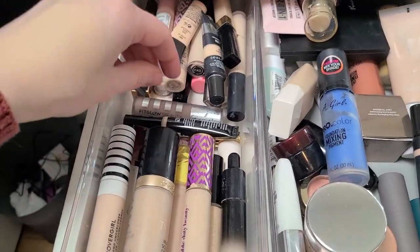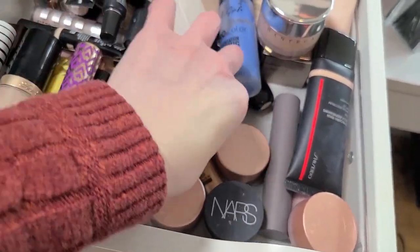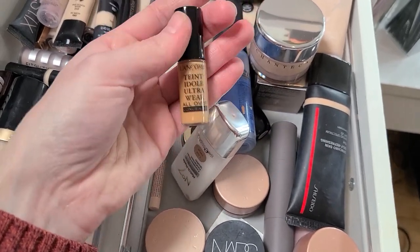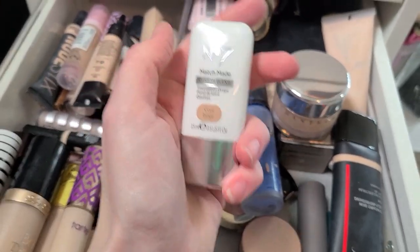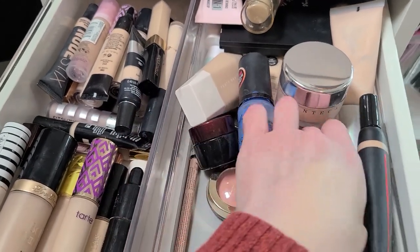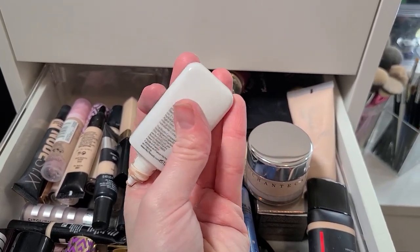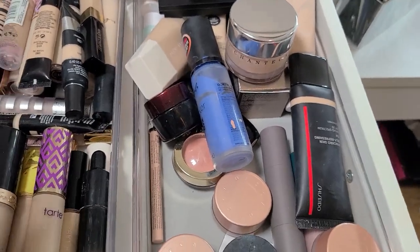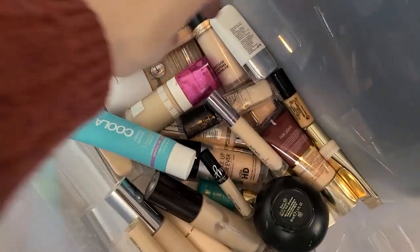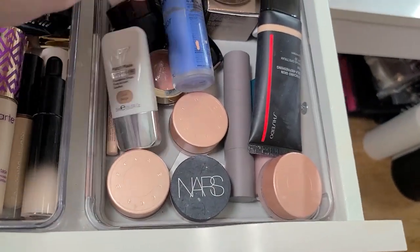I feel like that's all I want to do for the concealer drawer for right now — I don't want to traumatize myself. Odds and ends over here — that shade will never be my shade, that's gotta go. These drops I picked up — you're supposed to mix them in with lotion and different foundations to give them more color. But Cool Beige might not be my shade. Actually, that might work as like a bronzer or contour shade — you know what, we're gonna keep that for now.